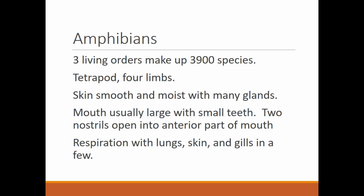There are three living orders of amphibians, making up about 3,900 species. They are tetrapods, meaning they have four limbs. Their skin is smooth and moist with many glands. The mouth is usually large with very small teeth. If you remember dissecting the frog in biology, the maxillary and vomerin teeth are not very large. Frogs swallow everything whole — the teeth are just there to give them traction to hold onto prey so it doesn't get away. They don't chew or bite pieces off; they simply gulp their prey down.